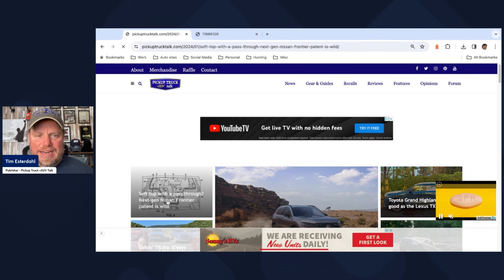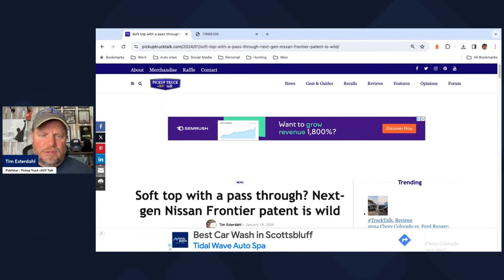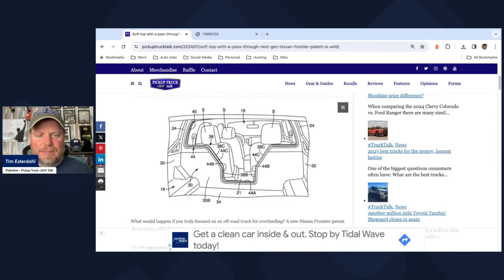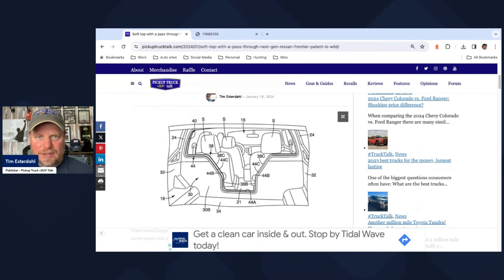I just finished 18 pages of this patent document. You can find it on pickuptrucktalk.com — I'll put a link in the description and comments, and a link to the patent as well. The idea here is a four-person truck. They still want to keep this a body-on-frame where the cabin and the bed are separate, sitting on a frame, with a pass-through cut out between them.